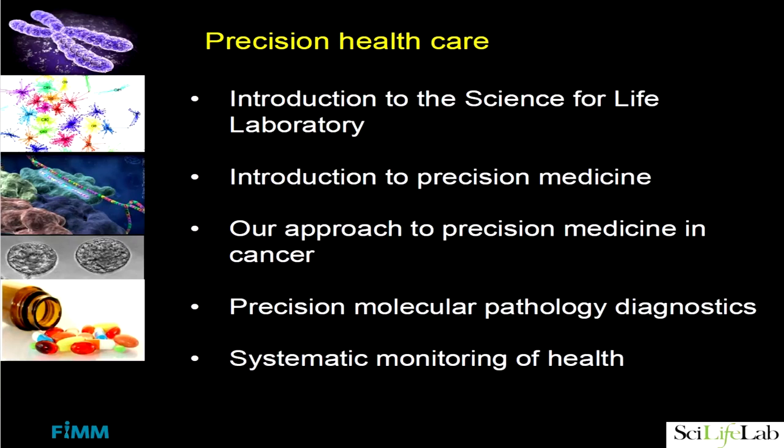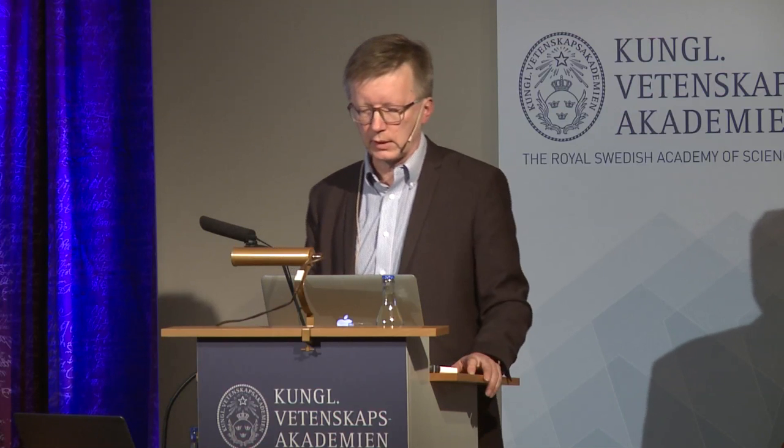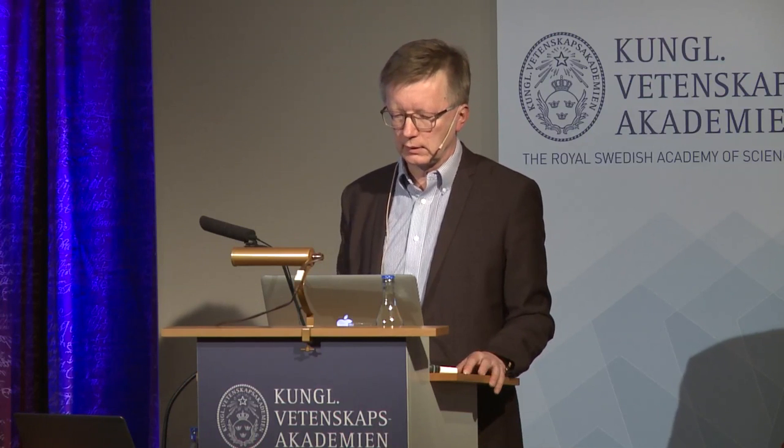Now with that introduction — that we have the capabilities to do modern molecular precision medicine — what is precision medicine all about? First of all it's not something we have invented; it's something the whole world is gearing up to do. If you search PubMed for the keywords personalized medicine or precision medicine, there's a huge increase in the number of publications in the past few years. This is a global trend that is still in its beginning.